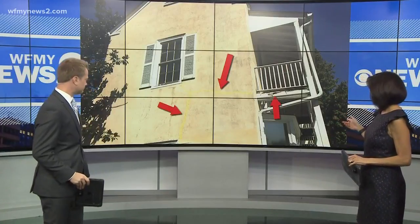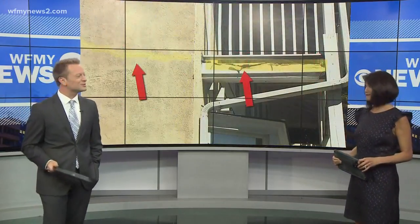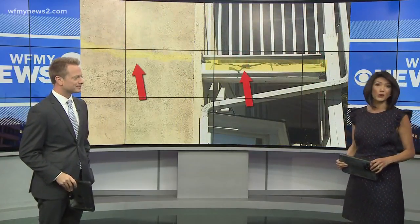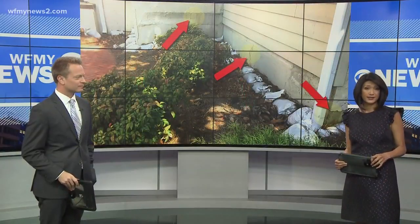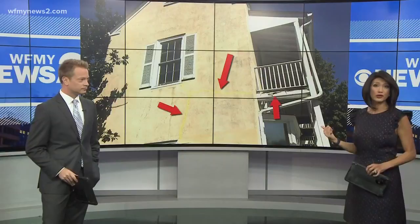Do you see these cracks? Would you want to work in a building that looks like that? Or what if you knew the building had a snake problem? It might make it hard to do your job. But the people who go to work day in and day out in these conditions have the job of protecting you, because this is the Guilford County Sheriff's Office building. Well, now they're getting a new building, thanks to County Commissioners.